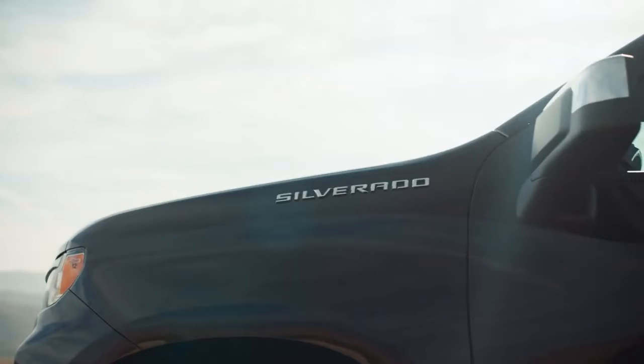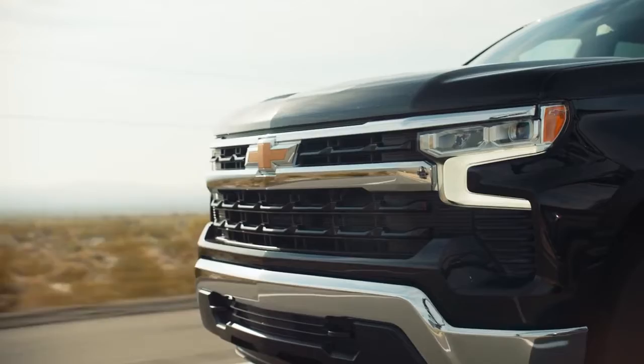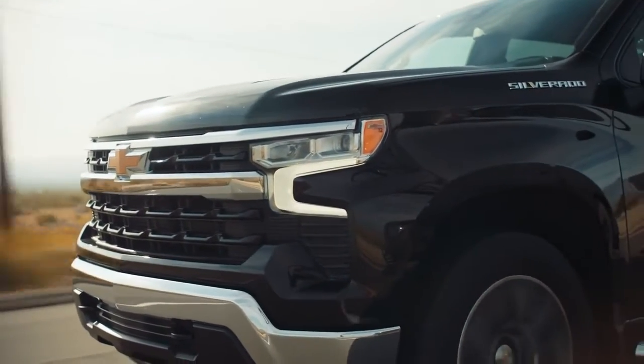The addition of the all-new Silverado ZR2, Chevy's flagship off-road truck, builds on an already strong portfolio of factory-lifted pickups from Chevrolet that are bringing in new buyers.